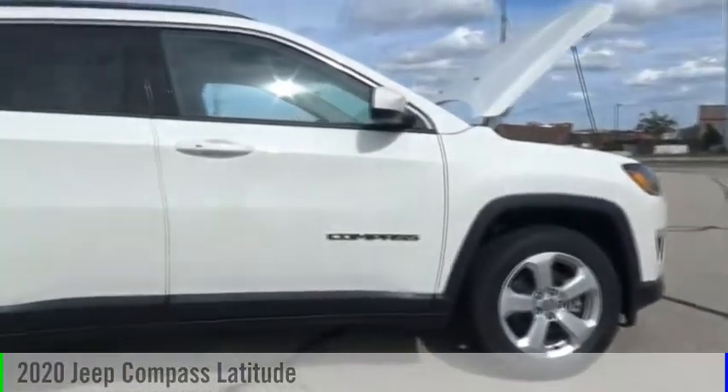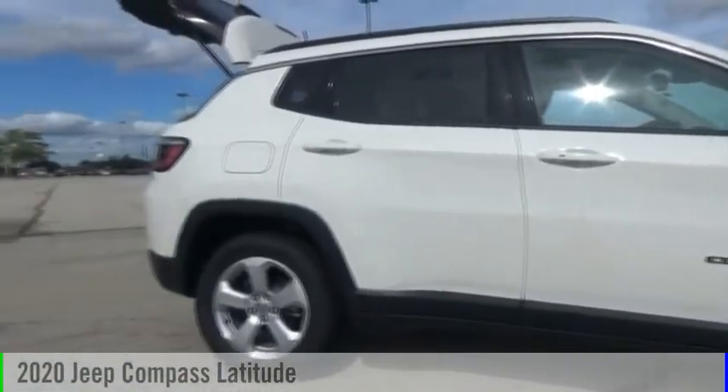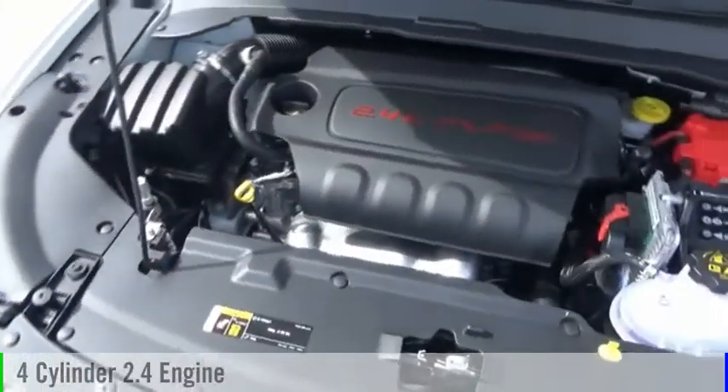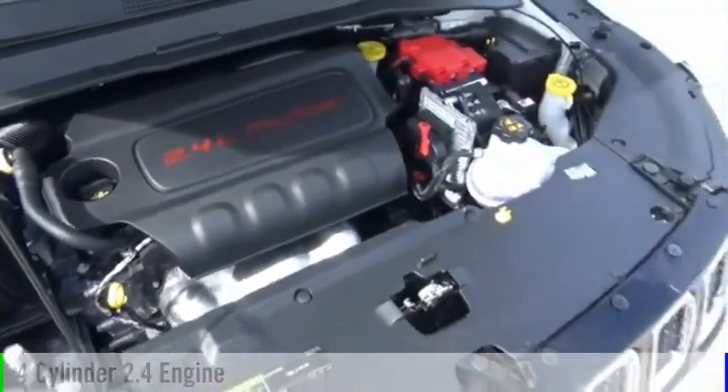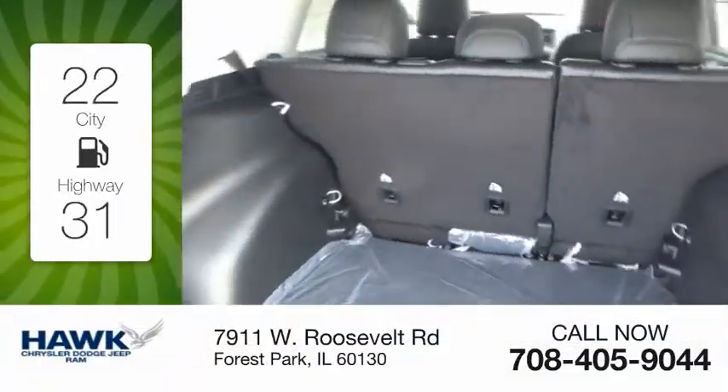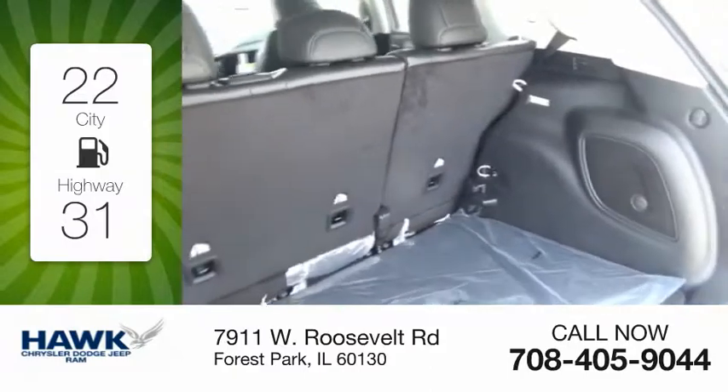Take a ride in the 2020 Compass. This vehicle is powered by a front-wheel drive, four-cylinder, 2.4-liter engine, and comes with a six-speed automatic transmission. Great fuel efficiency saves you money by requiring fewer trips to the gas station.